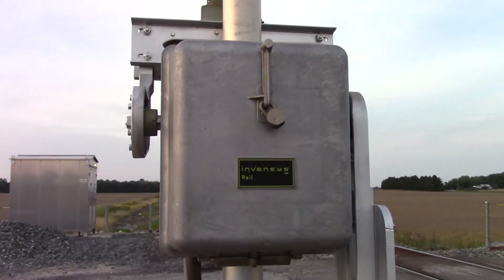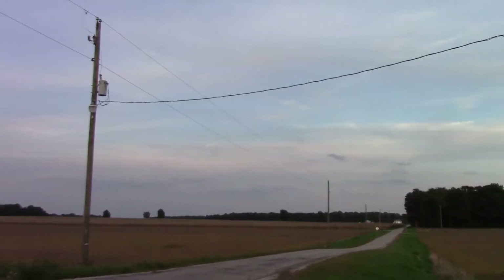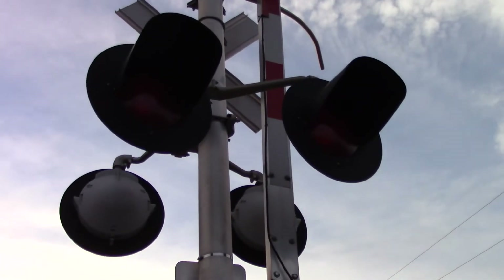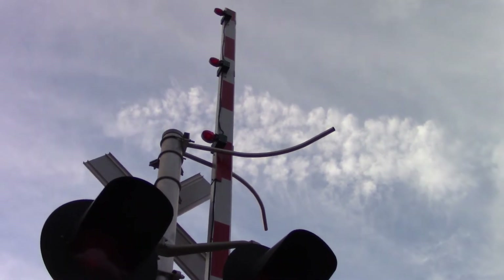Side view of the lights with a SAFETRAN bracket. Got an Invensis Rail gate mechanism. The gate here has the newer gate striping with 4-inch NEG incandescent.